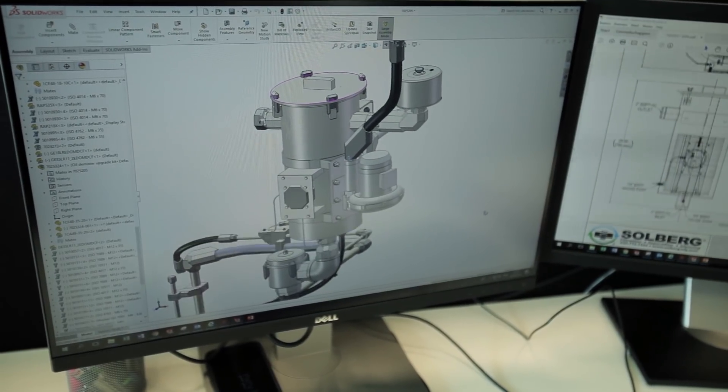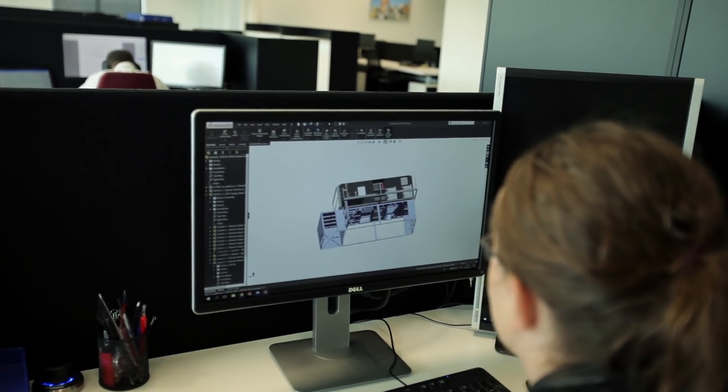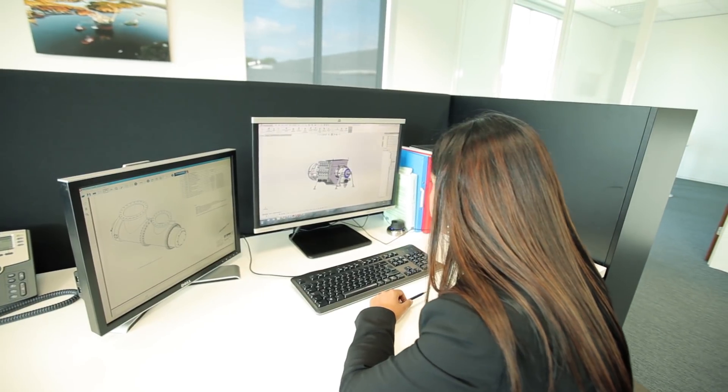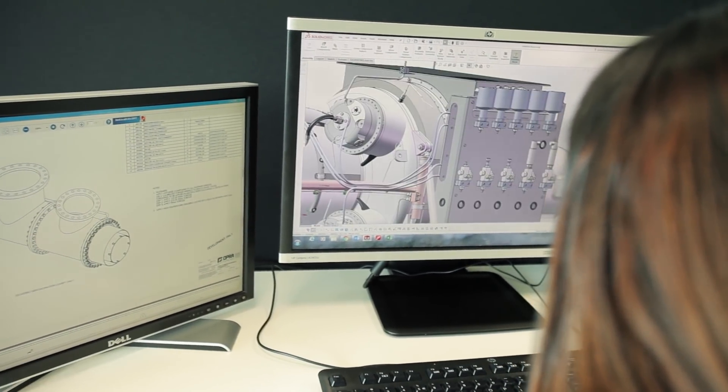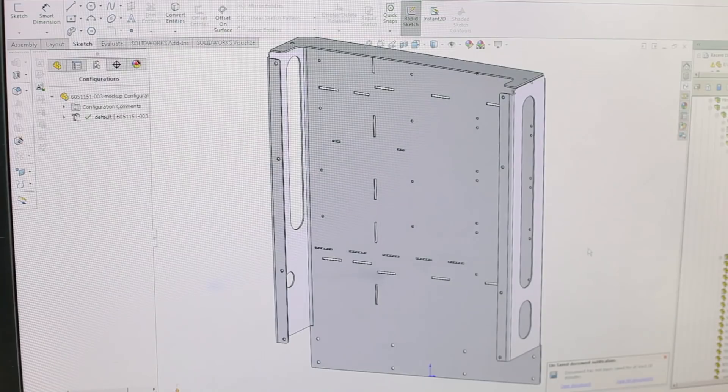We benefit from PDM functionality when different engineering groups can share assemblies and easily transfer the 3D models we are using. When it comes to combustion models, we don't always have to make a completely new model — sometimes we can use existing parts. The data management in SOLIDWORKS helps us store all those parts, and when we need them, we quickly retrieve them, saving us a lot of time from recreating new parts every time.